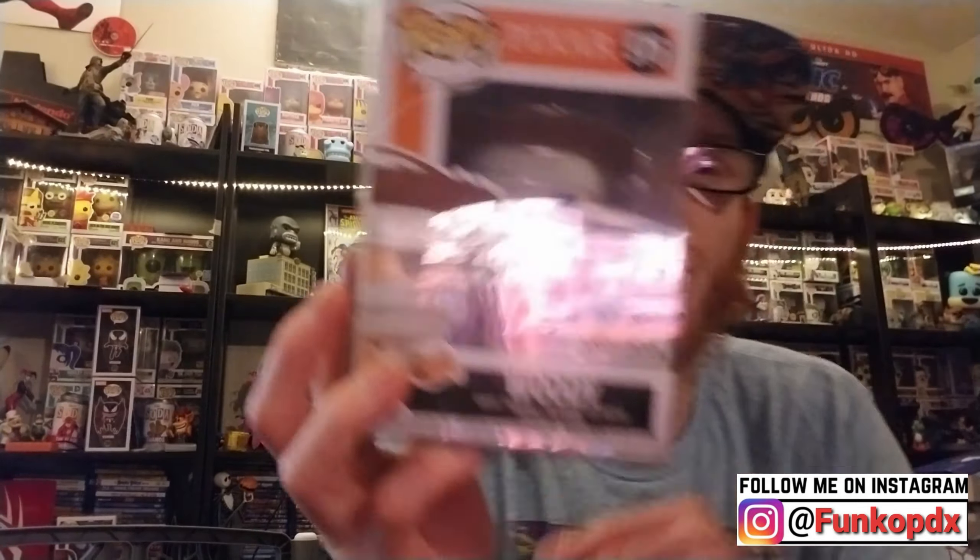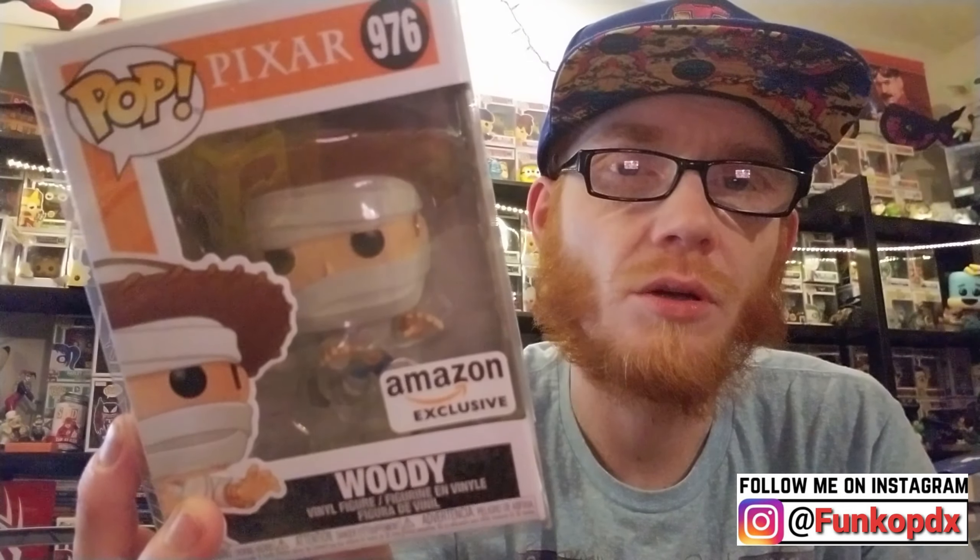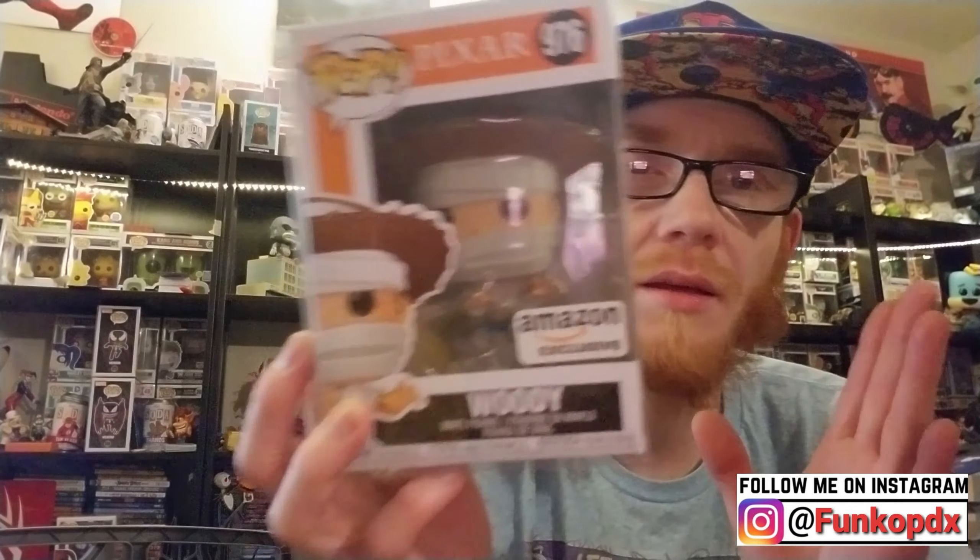I got this from a local pickup — Woody. Ten dollars. Pretty excited about this one.